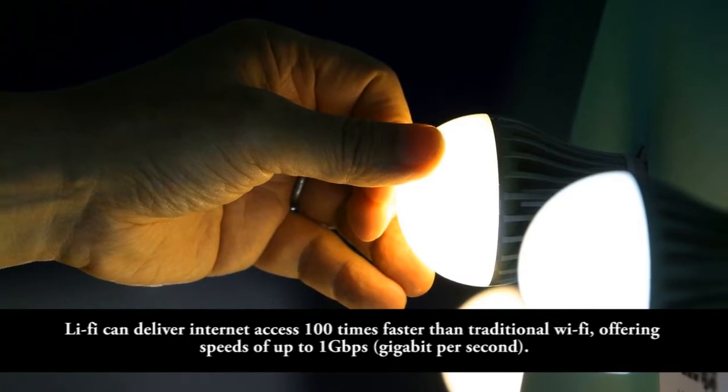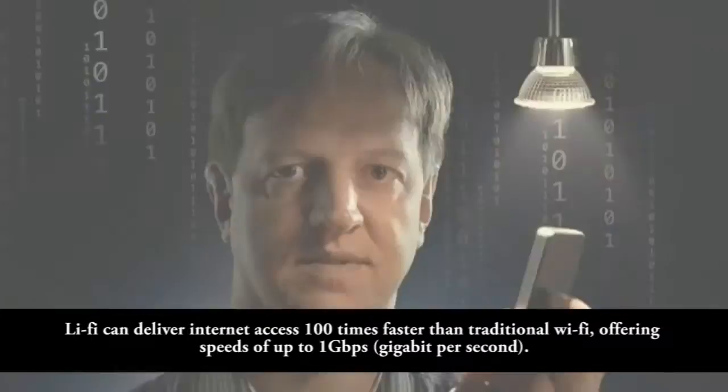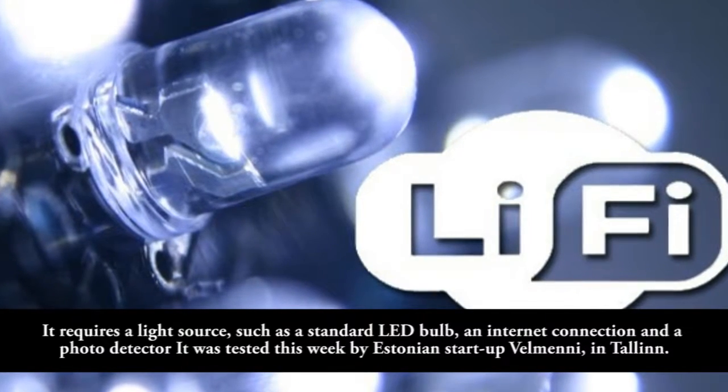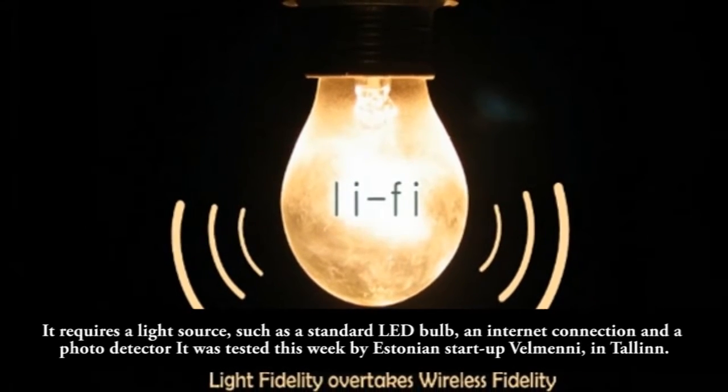Leafy can deliver internet access 100 times faster than traditional Wi-Fi, offering speeds of up to 1 gigabit per second. It requires a light source such as a standard LED bulb, an internet connection, and a photodetector.